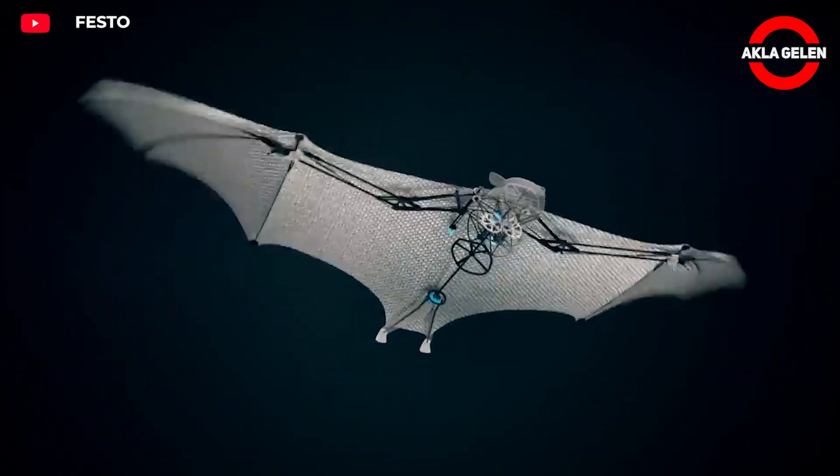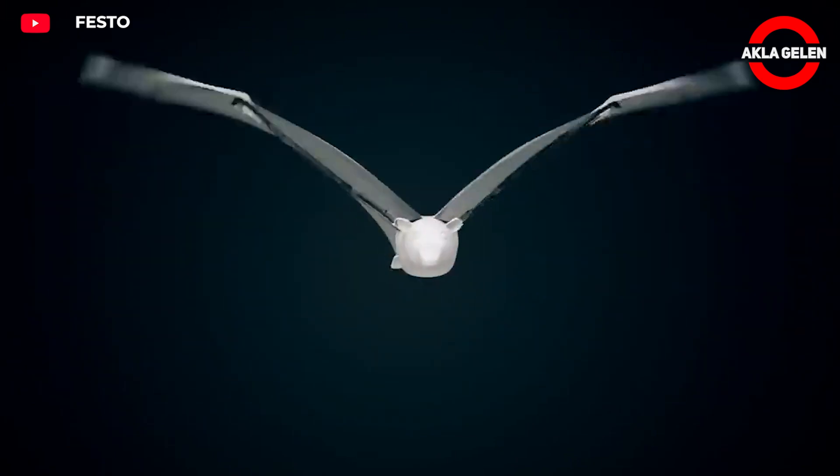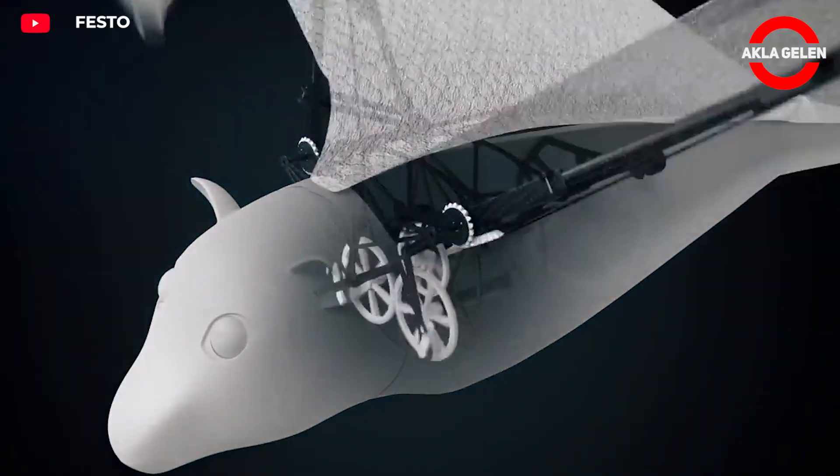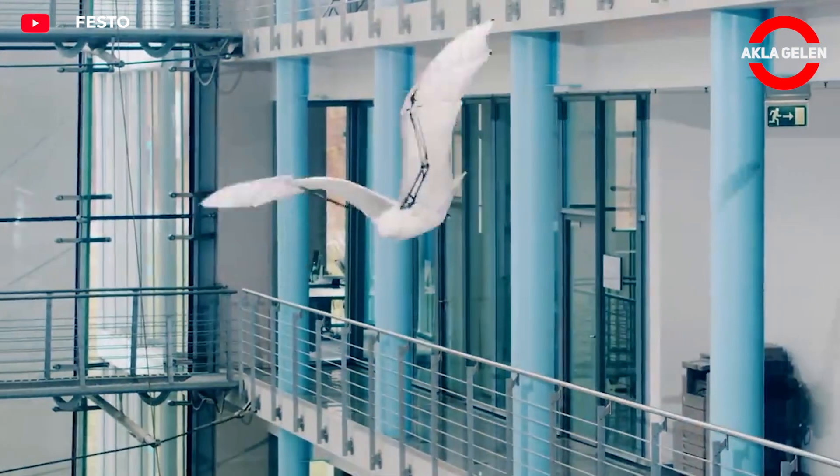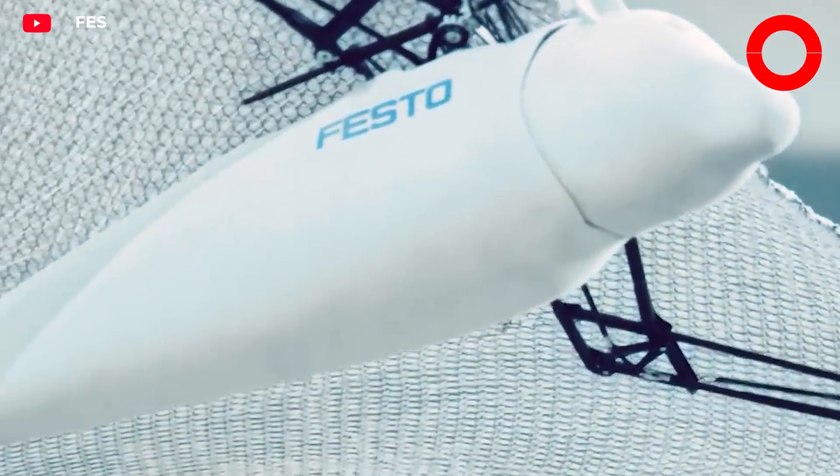During flight, course deviations are corrected by an artificial intelligence-supported system. It is a source of inspiration for the development of robots that provide long-term and stable flight with lightweight materials.